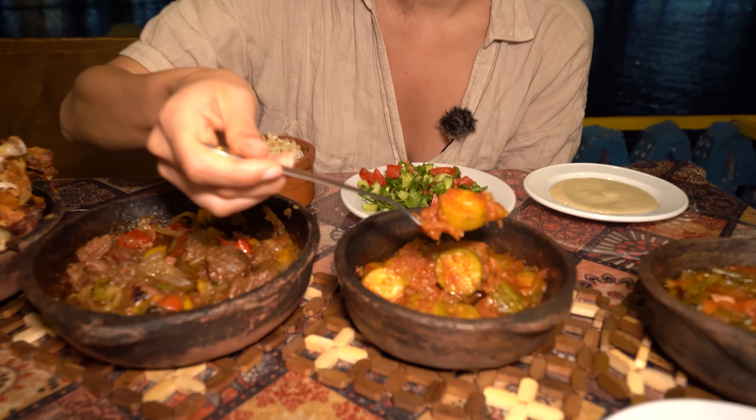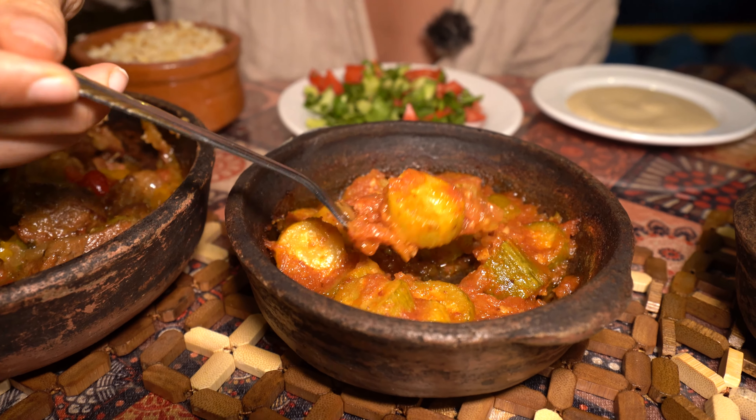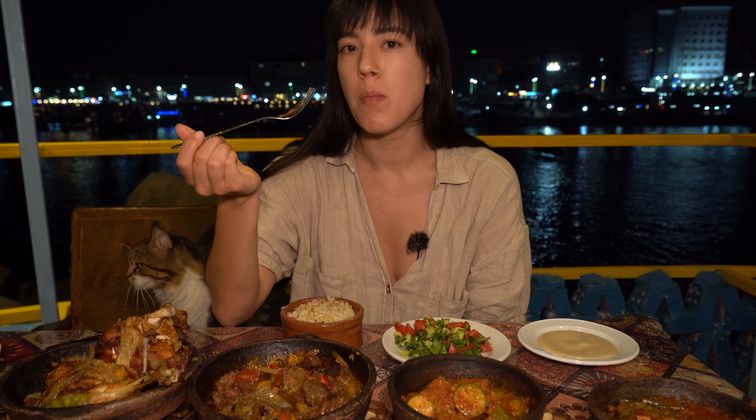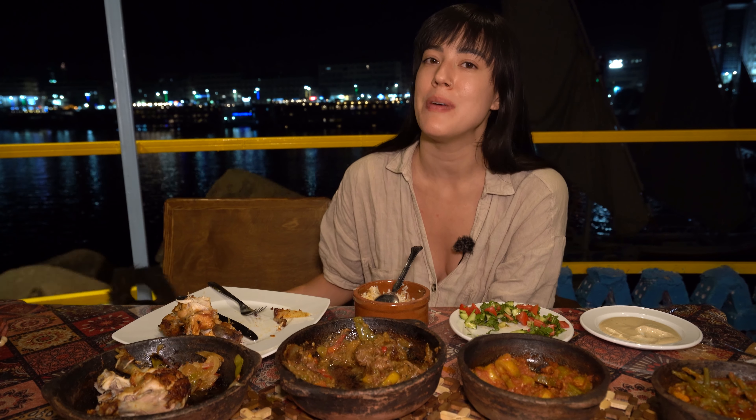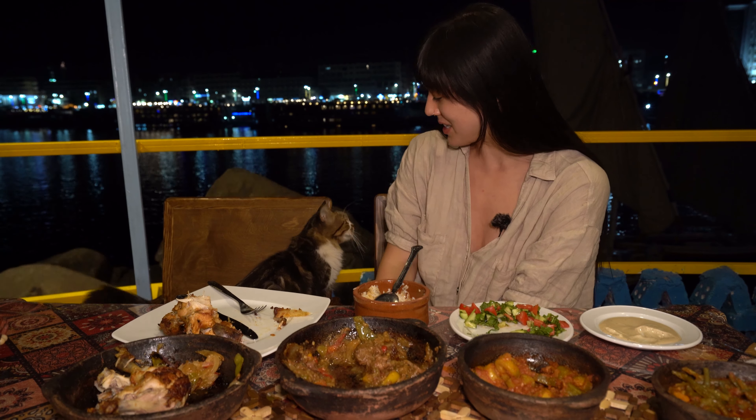This zucchini tajine comes with tomato sauce, onion, and pepper. Thank you so much for tuning in to this episode of Dots on a Map. We hope you enjoyed it — please hit the subscribe button below and we'll see you next time.